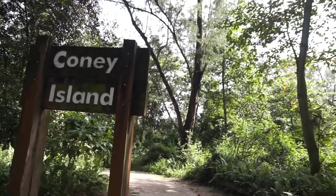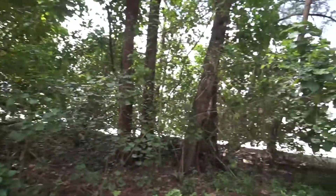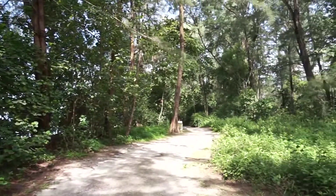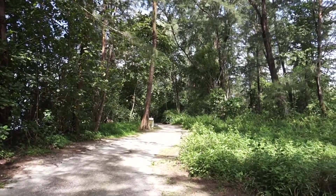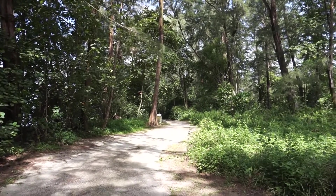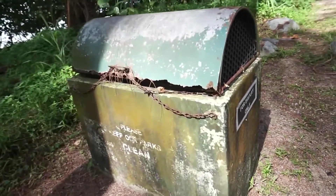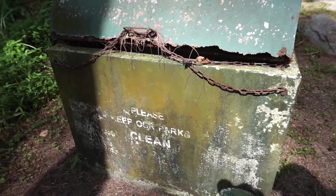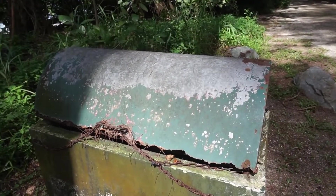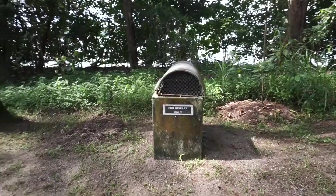Welcome back to Corny Island — we are doing Part 3 of our adventure here. Where are we going? Well, we're on an island so there's not much to see except the beach, so we're going to head to the beach. But before that, there's this interesting item that you see commonly but is only on Corny Island — the dustbin is only for display.